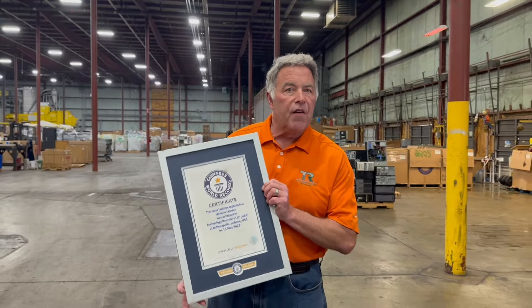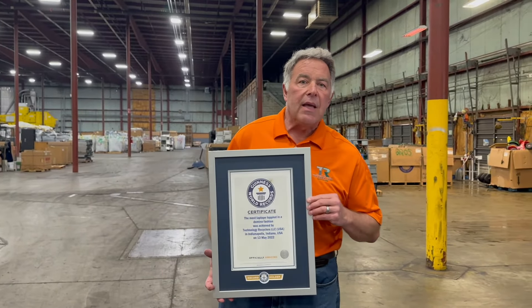We also like to have a little fun. This past year, we set the Guinness Book of World's Records for laptop dominoes. It was a fun way to bring all of our employees into the importance of proper recycling. You can find this video on our webpage as well.